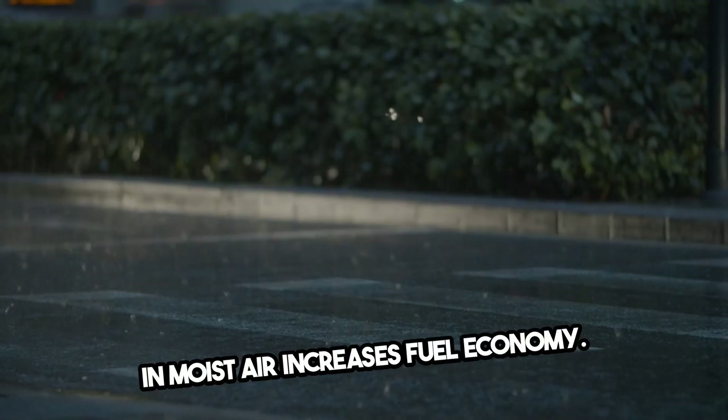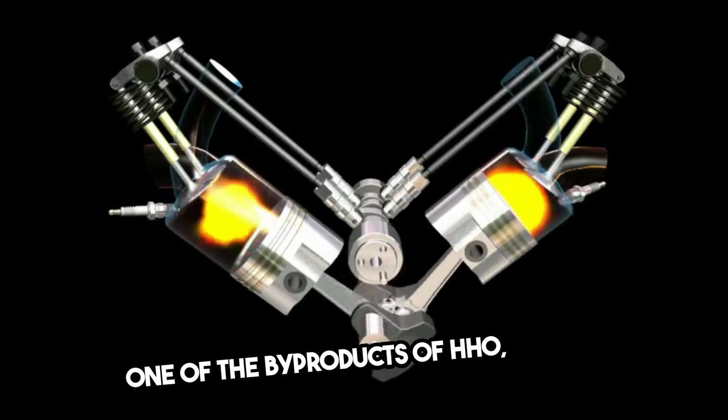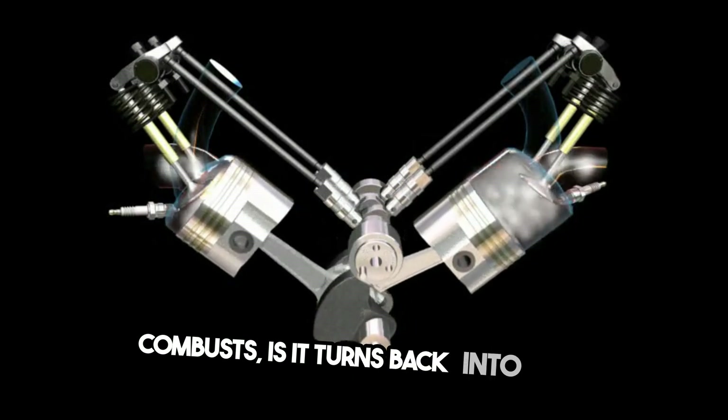It's been well known that running vehicles in moist air increases fuel economy — driving in the rain, for example. One of the byproducts of HHO when it combusts is it turns back into water.